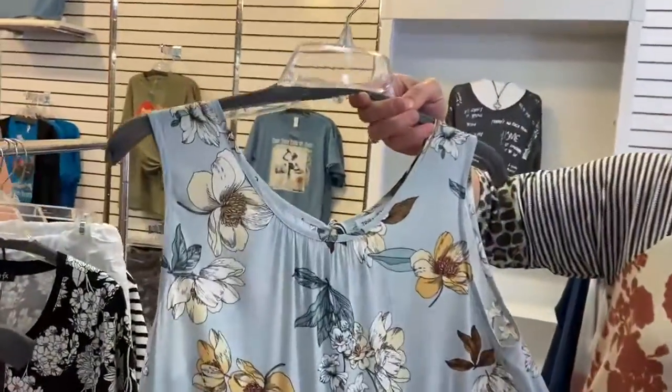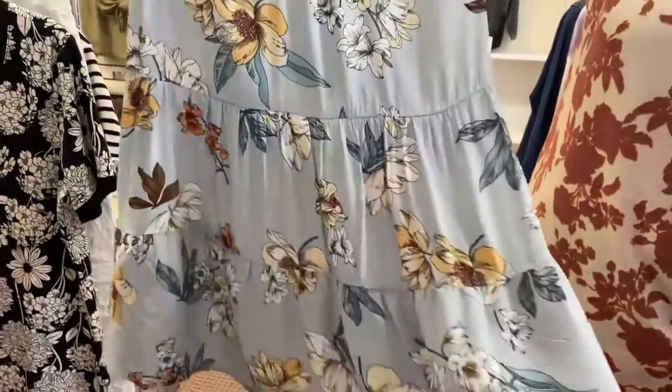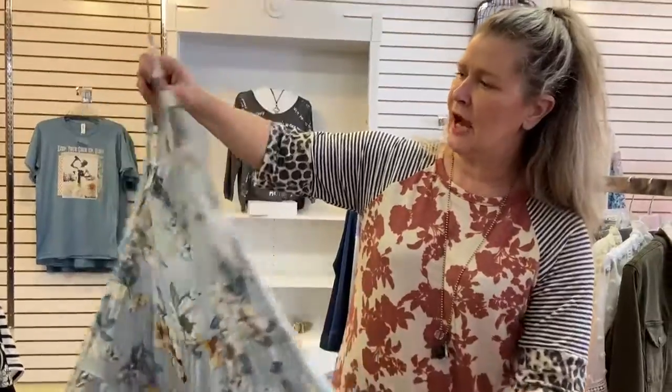Another cute little top from Tribal — this one's got a couple little ruffles and tiers at the bottom. It's definitely looser fitting, so it won't hug you and gives you a little space in these hot summer months so you're not all sweaty.